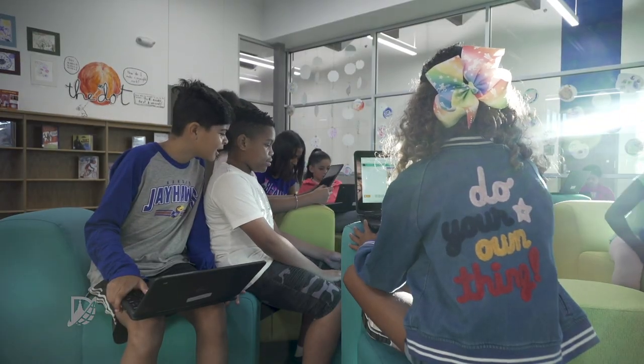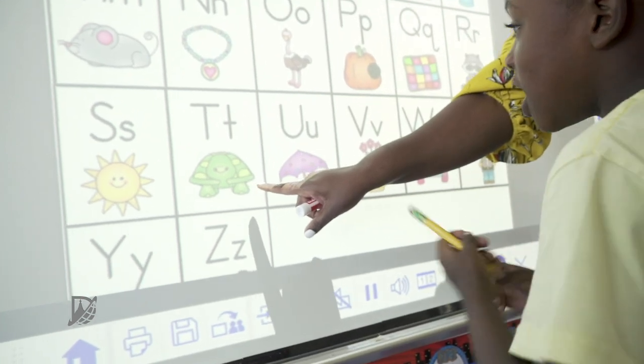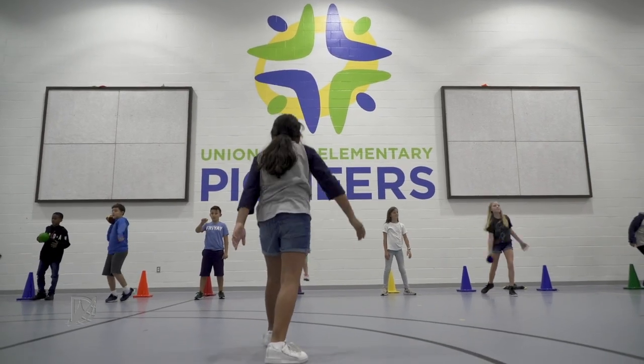This campus offers more than sun-kissed rooms. It's eco-friendly, it has technology everywhere, and a storm shelter large enough to secure everyone on campus.